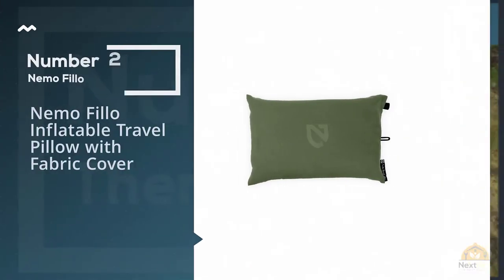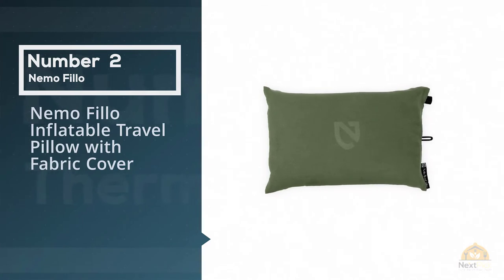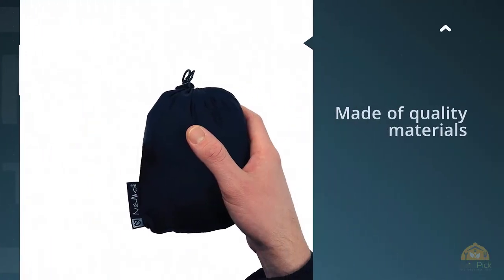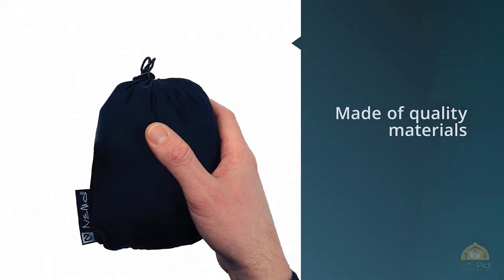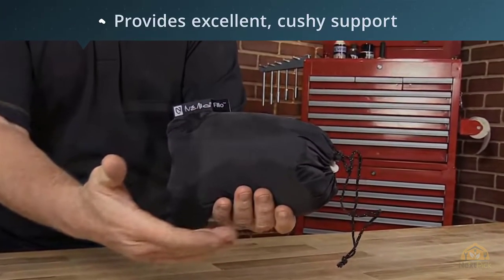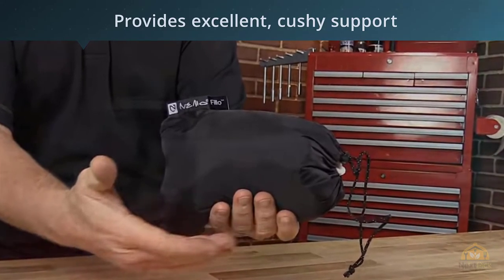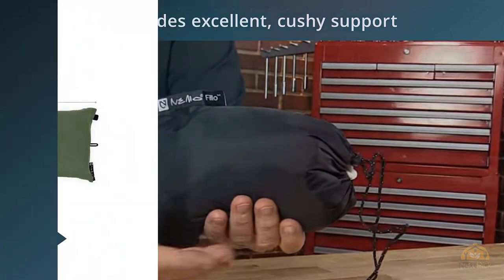Number two: the Nemo Philo Inflatable Travel Pillow with fabric cover. The Nemo Philo has been one of the most popular camping pillows on the market for many years, and with good reason. It's made of quality materials inside and out, and its plush foam topper provides excellent cushy support. We like the removable micro-suede cover, durable-feeling air bladder, and sturdy valve on the Philo.